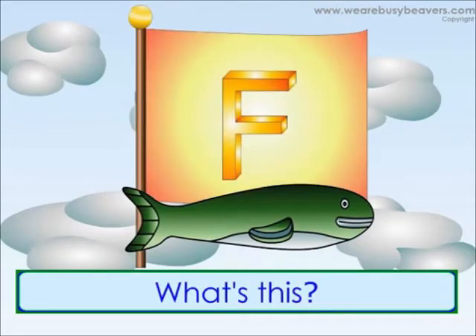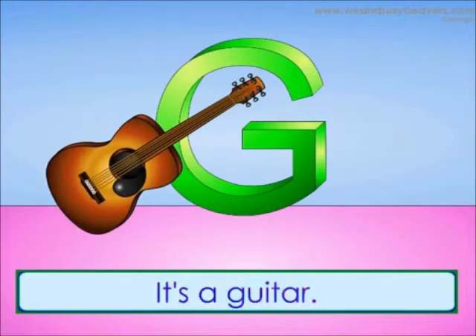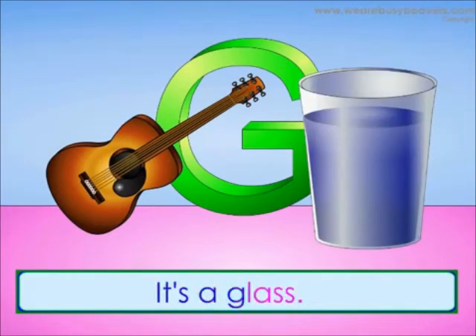What's this? It's a flag. What's this? It's a guitar. What's this? It's a glass.